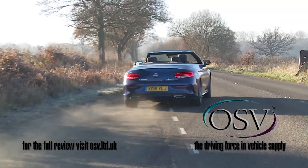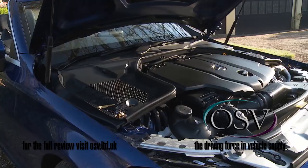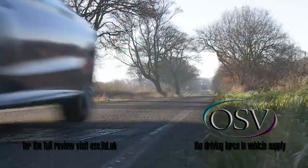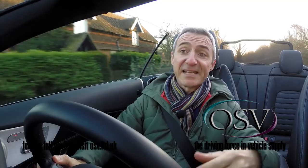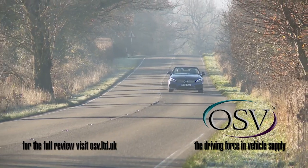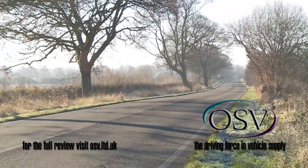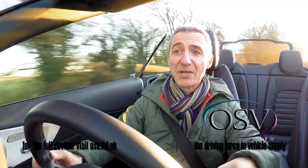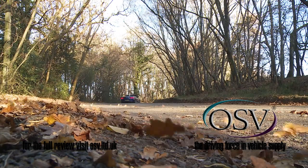Under the bonnet, mainstream buyers get a choice of two engines. Most will choose the 2.1-litre diesel unit we're trying here, offered with 170 bhp in this C220d, or with 204 bhp in the C250d. Go for the C220d, and there's the option of 4Matic four-wheel drive if you want it — and it's actually an all-wheel drive C220d automatic we're trying here. This variant's capable of 56.5 MPG on the combined cycle, and up to 130 grams per kilometre of CO2. The main alternative to diesel power is offered by the 2.0-litre petrol engine that comes with 184 bhp in the entry-level C200 variant, or with 245 bhp in the C300.